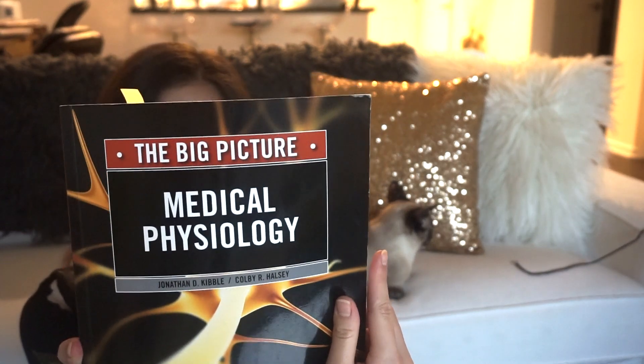Medical Physiology — physiology was another class I kind of struggled with my first year. This book gives the big picture, as it says. It's not very detailed, but it helps you get a better understanding of the overall picture of what's going on.